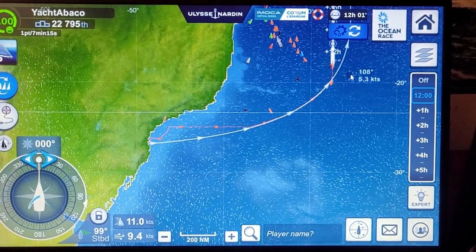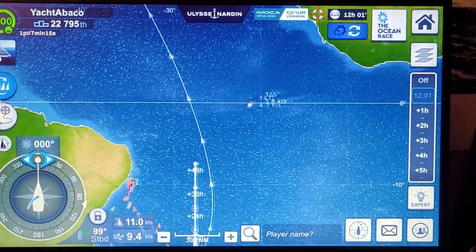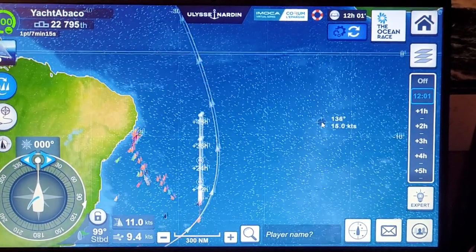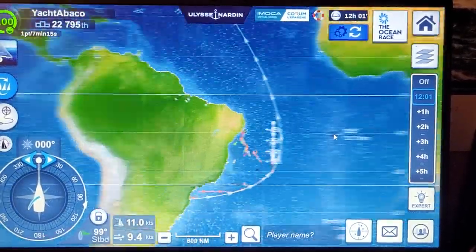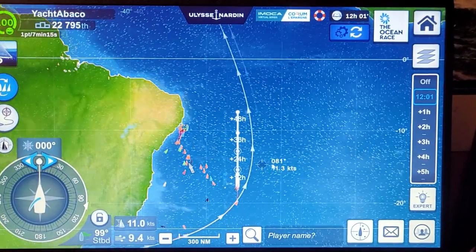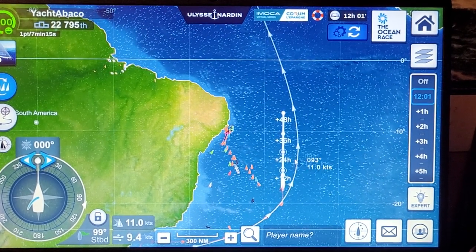I don't know why they did that. I keep blaming it on my American flag — it's a French game, so I blame it on my American flag. Anyway, I'm finally on a beam reach.